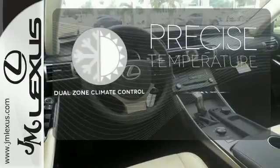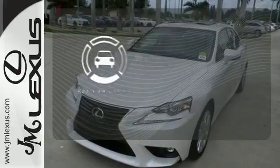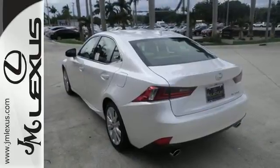No one will complain about the temperature with the dual-zone climate control. The backup camera gives you a clear picture of what's behind you. A deliberate move in the sporty direction. Come in for a test drive.